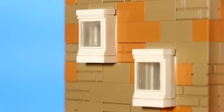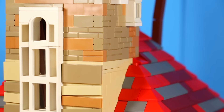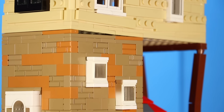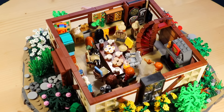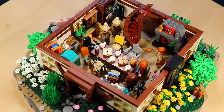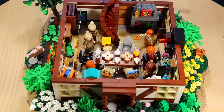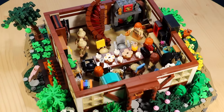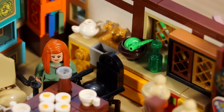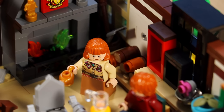Another super iconic feature about The Burrow is the amount of randomness, from irregularly placed windows to mismatching furniture and just a lot of whack stuff. There's a total of five floors to this house, which is a record for me — I've never made a house with five floors. They all come apart and we have access to each individual floor, starting with the first one.